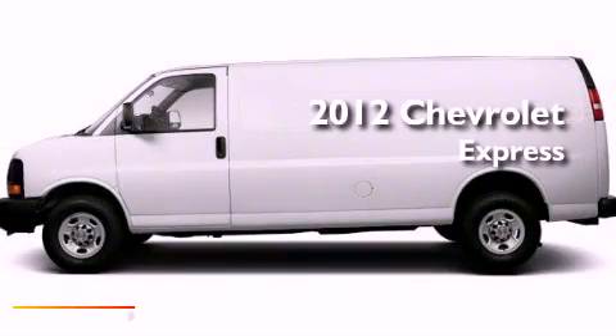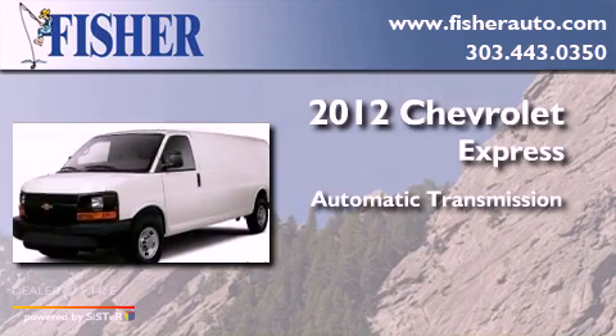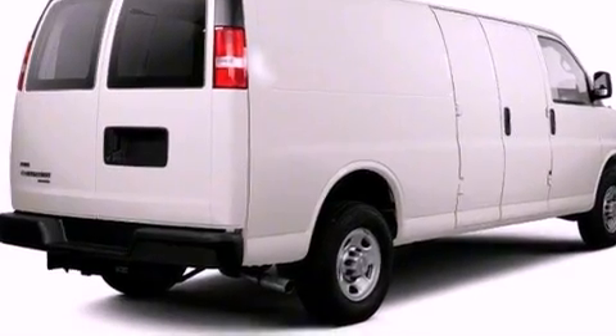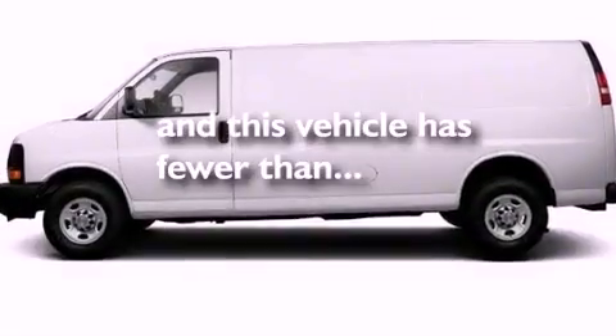This is a 2012 Chevrolet Express. This van has an automatic transmission and a V8. Features include air conditioning, traction control, dual airbags, and this vehicle has less than 15,000 miles.